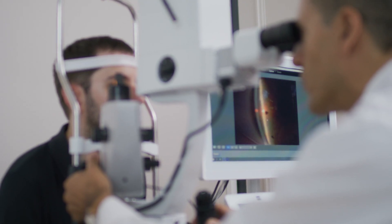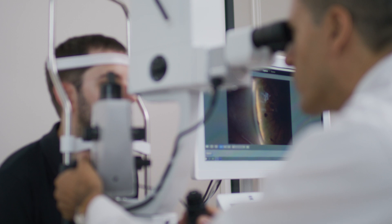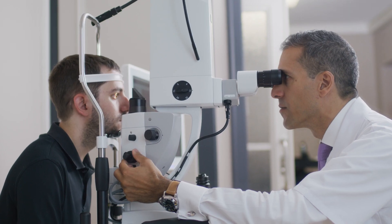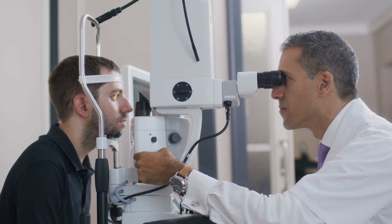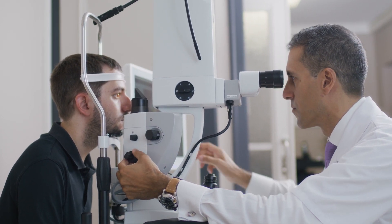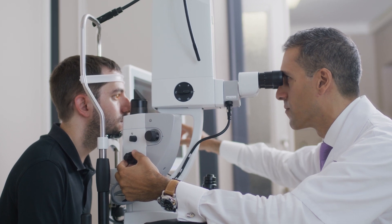There are many challenges in glaucoma; first of all is the fact that we don't have one solution that fits everybody. Some glaucoma patients are best treated with eye drops for many years, others would benefit more from lasers — SLT lasers particularly — and some other patients will need more strong interventional approaches such as minimally invasive glaucoma surgery or classic glaucoma filtering surgery.